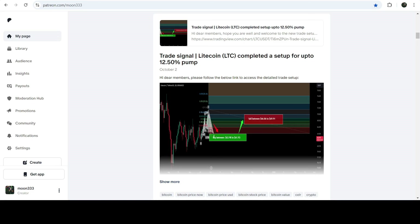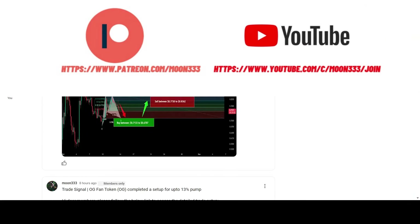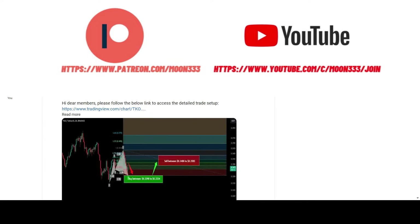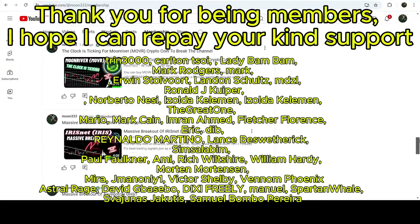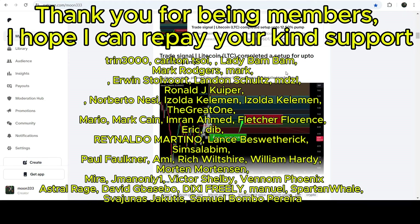But before starting this analysis, if you are not subscribed to my channel then do hit the subscribe button for more trading signals. You can also join me as a YouTube member or as a Patreon member, where I'm sharing different trading signals for you. You can find the link to join in the video description.